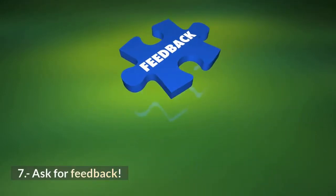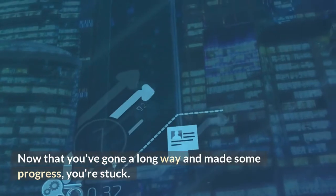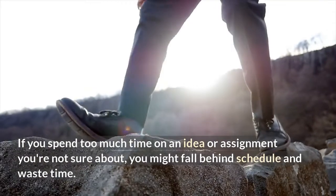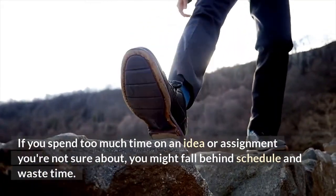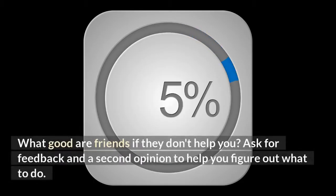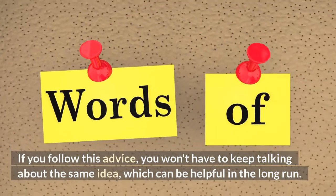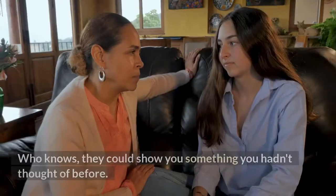7. Ask for feedback. If you spend too much time on an idea or assignment you're not sure about, you might fall behind schedule and waste time. Ask for feedback and a second opinion to help you figure out what to do. If you follow this advice, you won't have to keep going back and forth on the same idea, which can save you time in the long run. Who knows — they could show you something you hadn't thought of before.